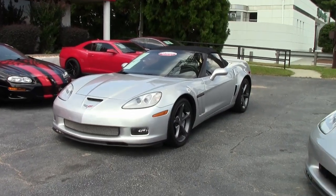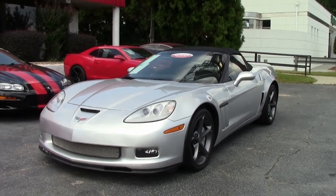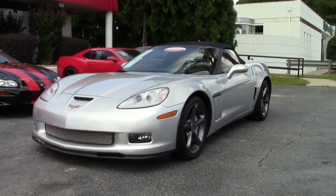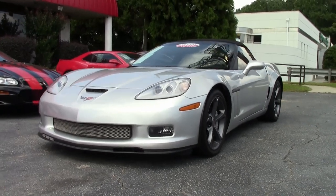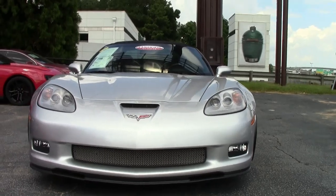We're often asked about production numbers for each car and what color and why they made so few of one color versus another. This 2012 Grand Sport convertible, one of only 188 made this year — it could be it just wasn't ordered, or the other colors were more popular.